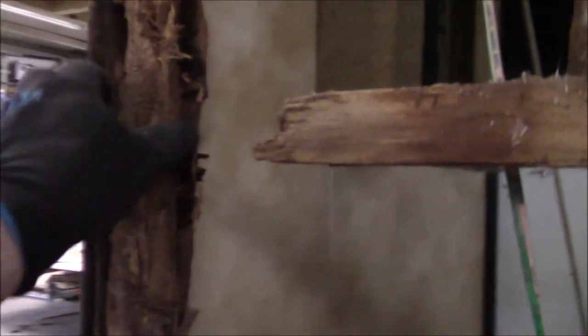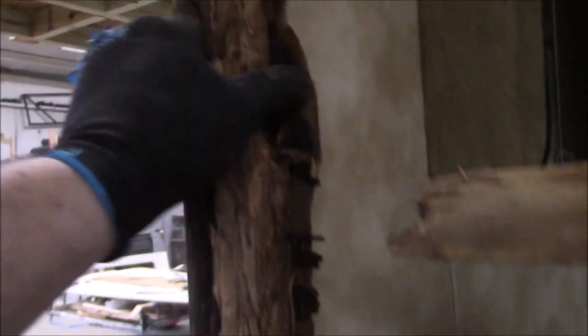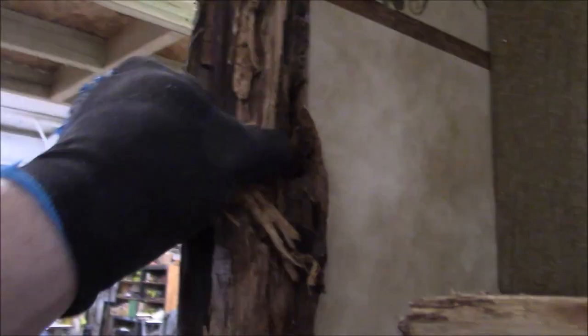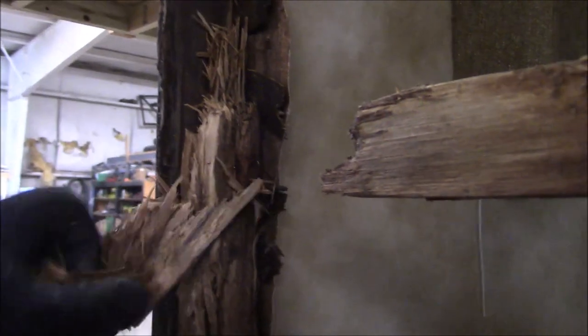We've got no insulation in there because the owner had already taken the insulation out, but this is rotted - I promise you it is. This isn't the way a real piece of wood looks - that's all rotted, falling apart. So now we've got to rebuild it and we'll see what else is going on with the rest of this.